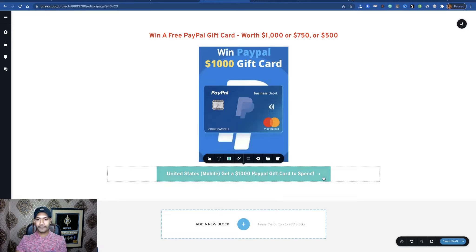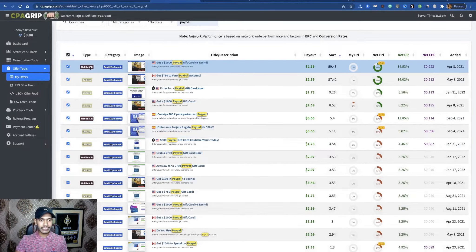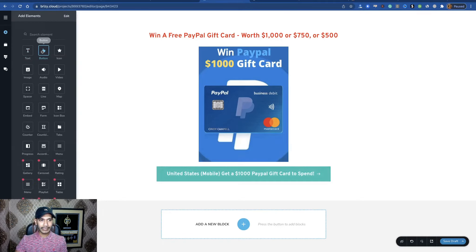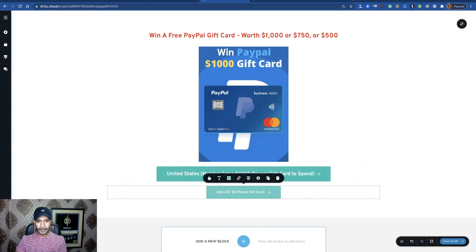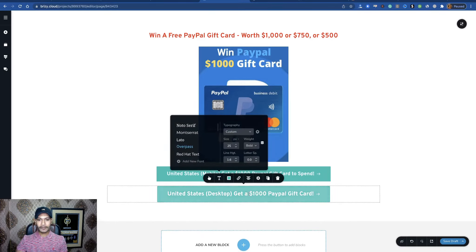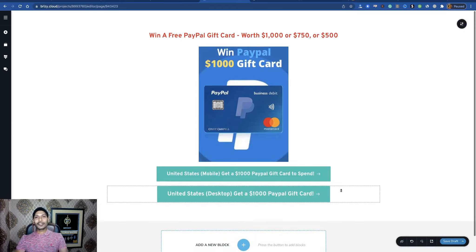Now I want to add another CPA offer — this time a desktop-related CPA offer for United States. Copy the title, then add another button. Copy the affiliate link, add the link to the button — that's it.